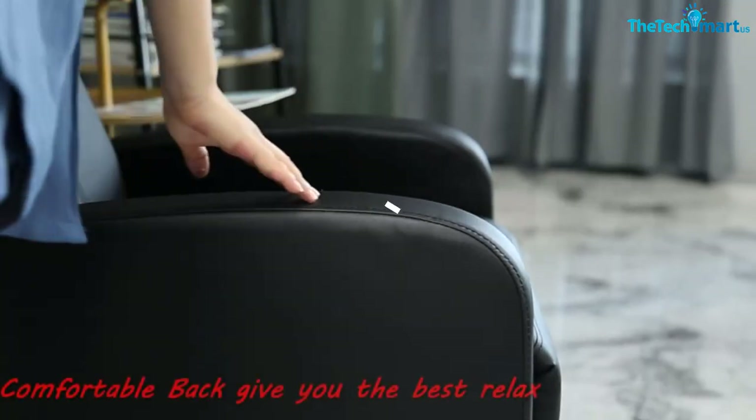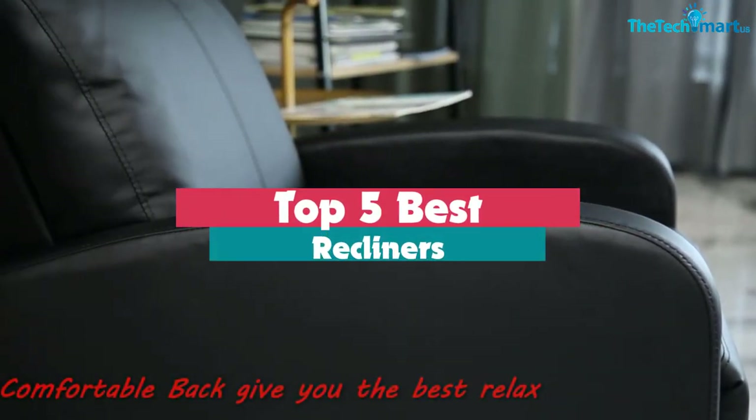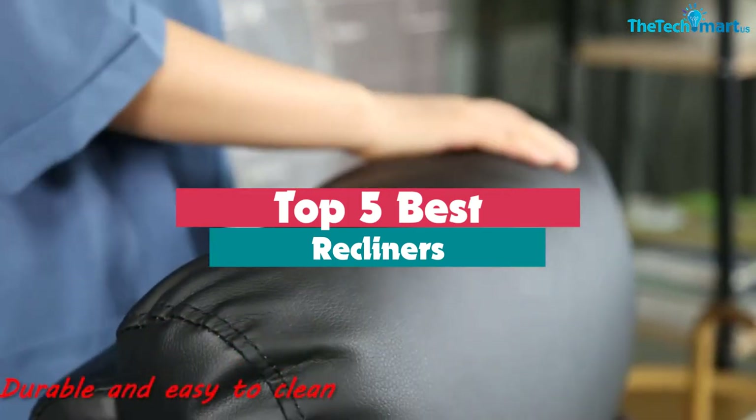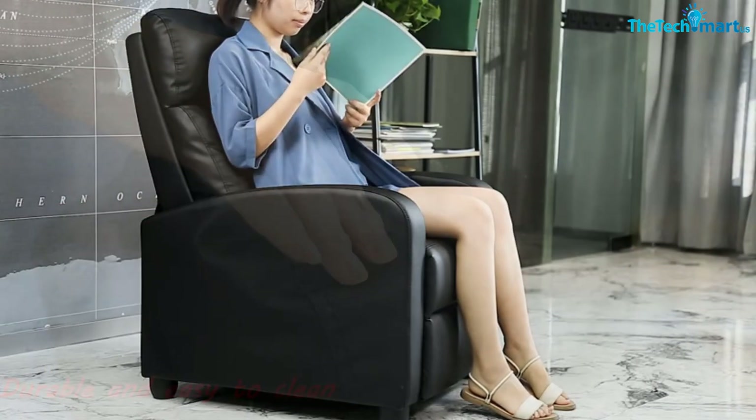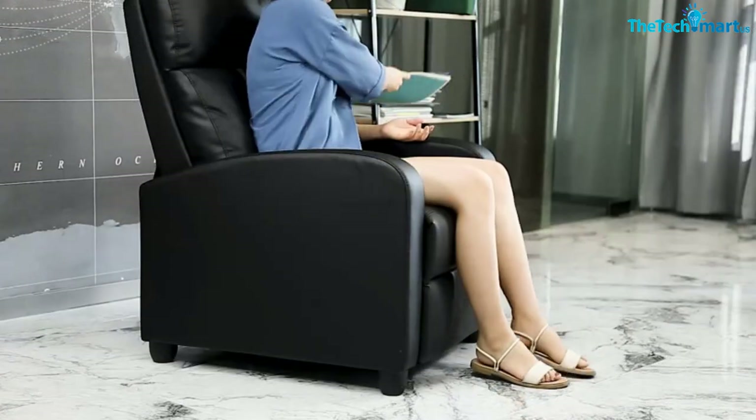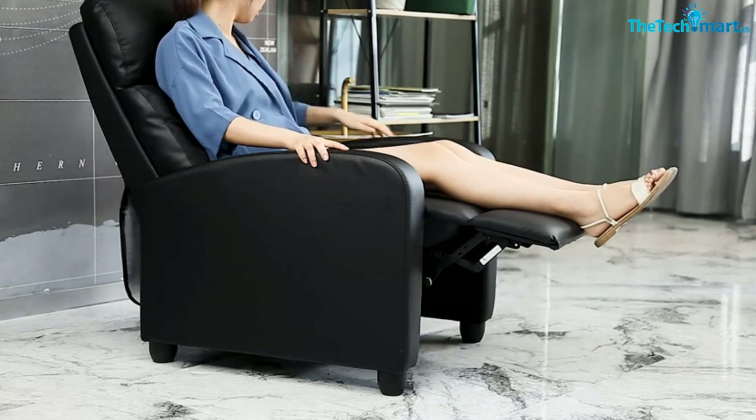Hey guys, in this video we're going to be checking out the top 5 best recliners available on the market for their true quality. I made this list based on my personal opinion and hours of research, and have listed them based on popularity, quality, price, durability, user opinions, and more.